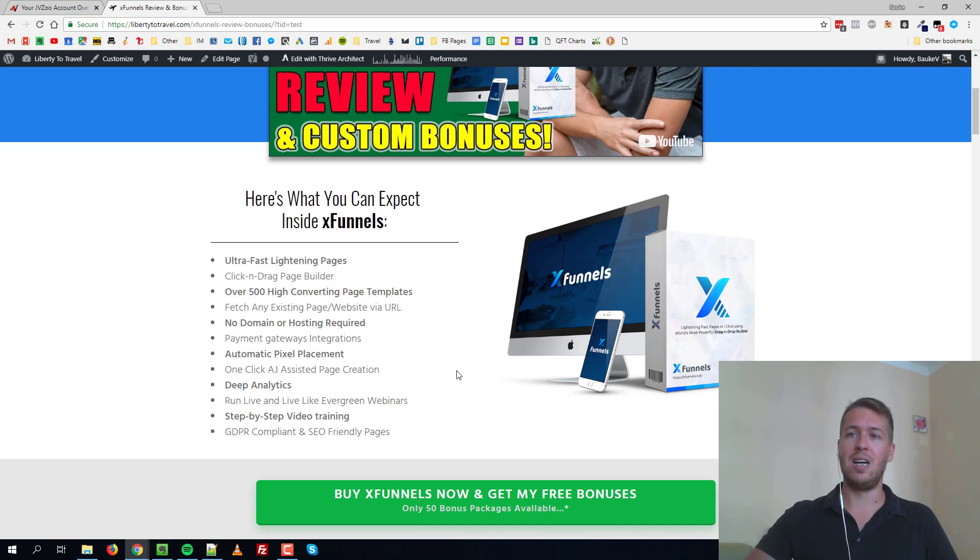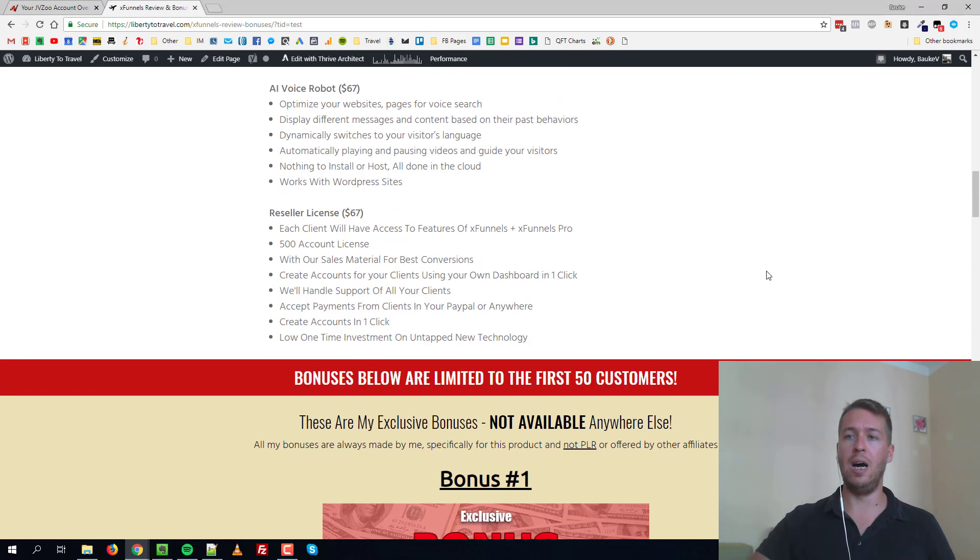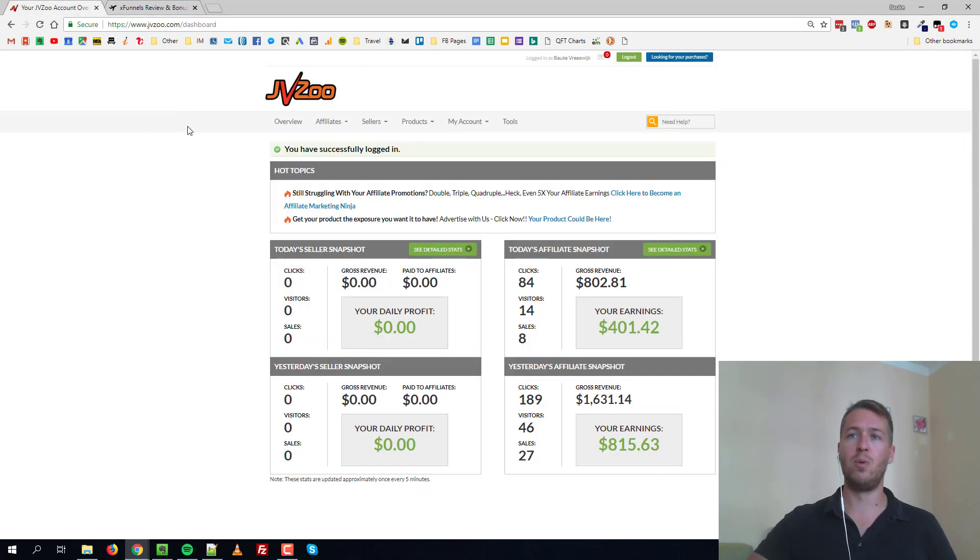That's a third of what Thrive would cost you for the year. And if you compare it to the other competitor people are using — ClickFunnels — it's even cheaper. ClickFunnels is $97 a month minimum for the basic plan, then $300 a month for the advanced plan. X Funnels has pretty much all the advanced features of ClickFunnels and it's a one-time payment of less than $100 — absolutely incredible value.